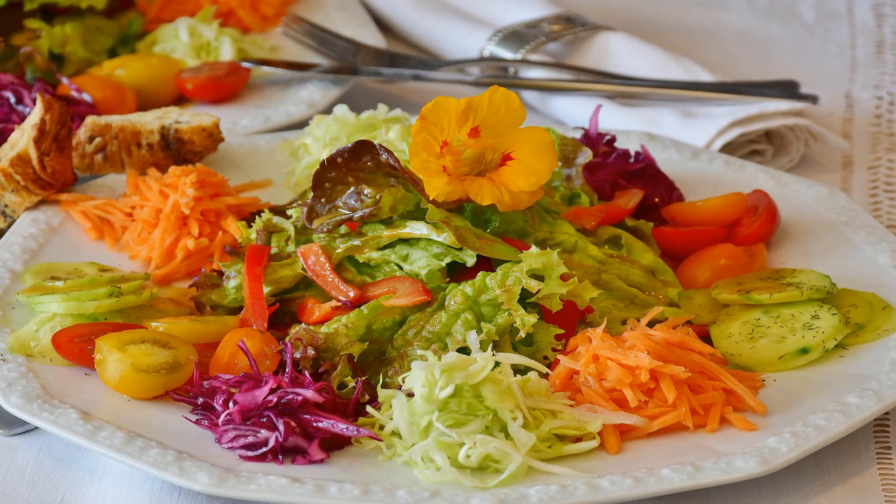When the oven ingredients are done baking, add them to the large salad bowl, giving it all a good stir to combine. If you'd like, top the salad with more pomegranate seeds and raisins and serve.